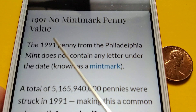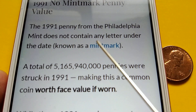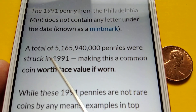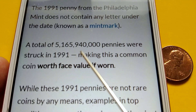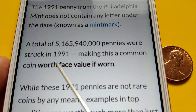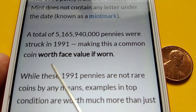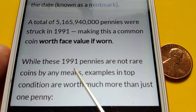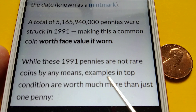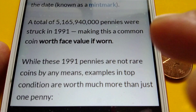The 1991 penny from the Philadelphia mint does not contain any letter under the date. A total of five billion, one hundred sixty-five million, nine hundred forty thousand pennies were struck in 1991, making this a common coin worth face value if worn. While these 1991 pennies are not rare coins by any means, examples in top condition are worth much more than just one penny.